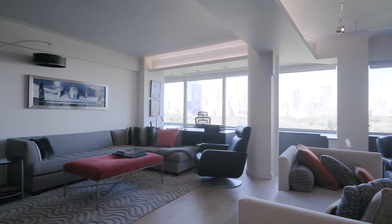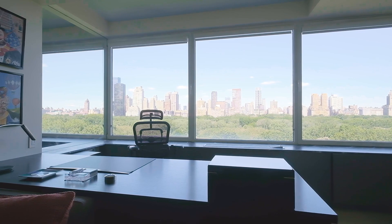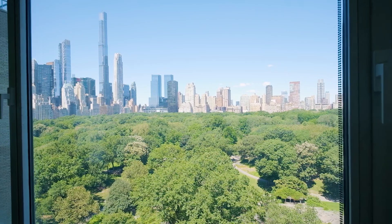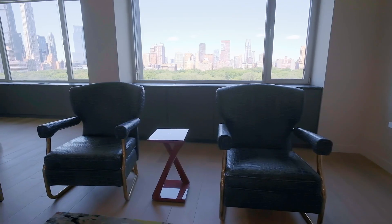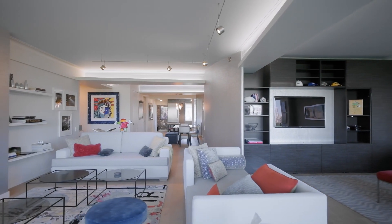The grand living room is 27 feet by 30 feet, with 27 feet of Central Park frontage and oversized park-facing windows. The living room features a fireplace that is a lovely focal point of the room, and there are wide plank hardwood floors throughout the public spaces.